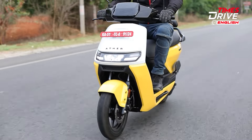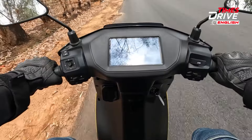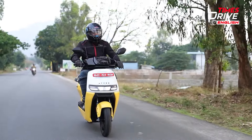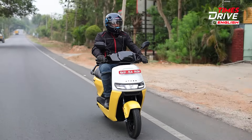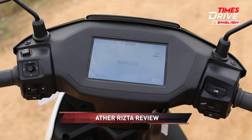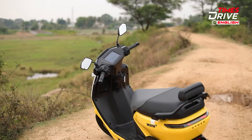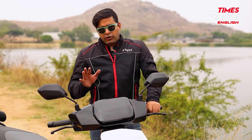In terms of performance, the Ather Rizta is not as quick as performance-oriented electric scooters, but it's fast enough to make a family rider feel safe. The overall ride quality is balanced and maneuverability is good — the suspension setup and seat cushioning provide a comfortable ride. Although it does not have ABS, the brakes work well at both high and low speeds. A feature I particularly liked is Magic Twist — turning the throttle backward activates a regenerative braking mode, so at certain speeds you won't need to press the brakes separately. Features like traction control add an extra safety element.